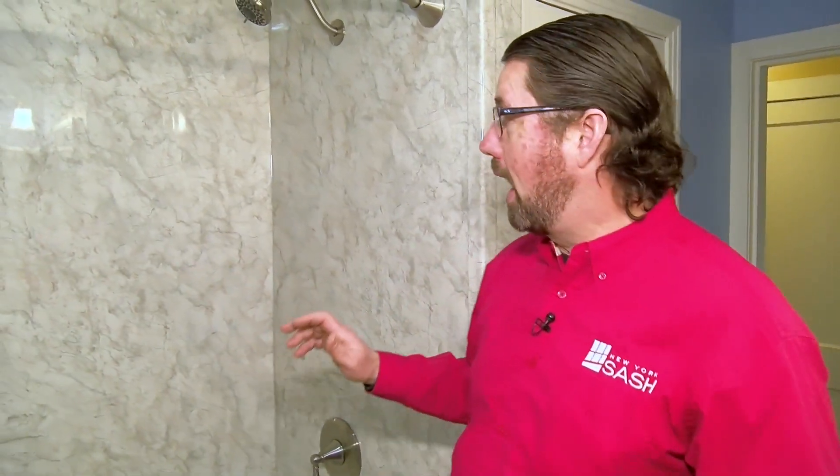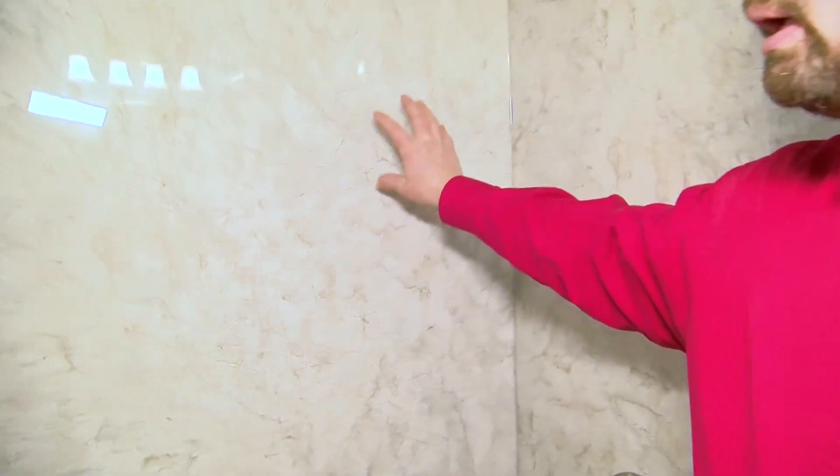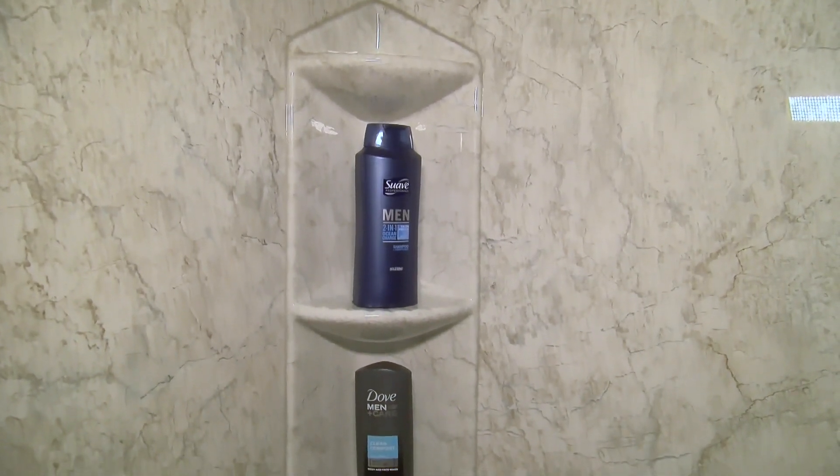What we were able to do with this space is take everything out and completely upgrade the entire bathroom. We replaced the wet area — the shower and tub area — with our acrylic bath liner products. Here we've put a smooth wall system in. The tub surround is done in a champagne travertine. The acrylic is so easy to clean and maintain; it'll stay looking brand new for the lifetime that it's installed in your home.